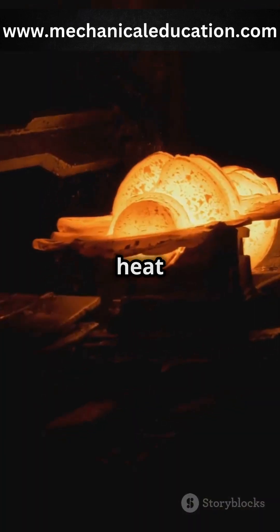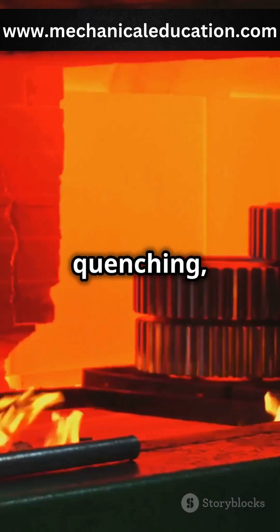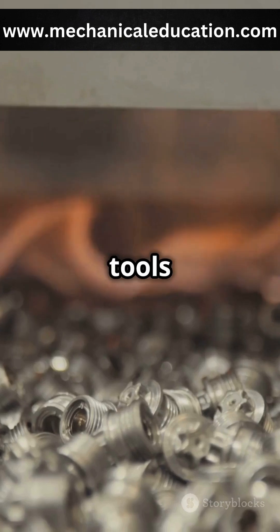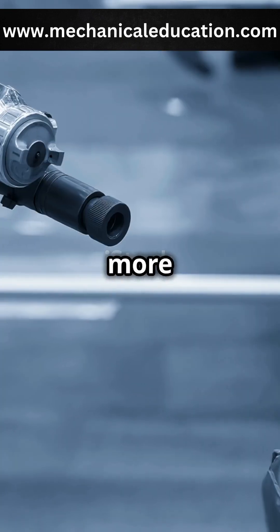There are different types of heat treatment, like annealing, quenching and tempering. Each serves a specific purpose, like making tools harder or parts more resistant to wear.